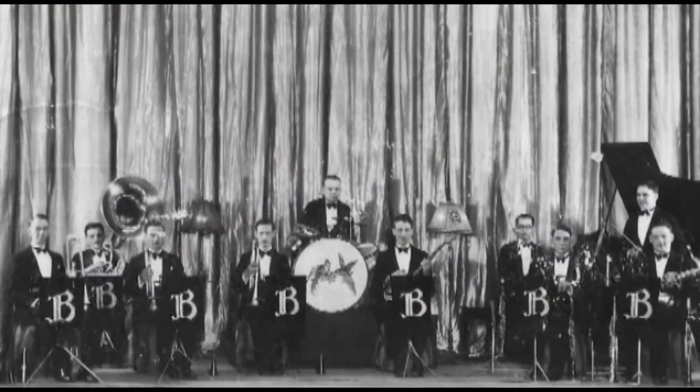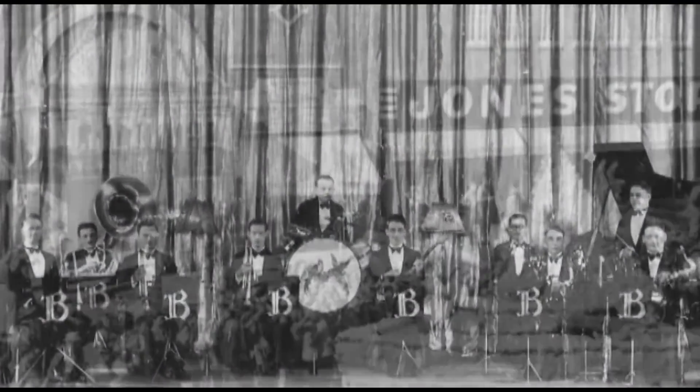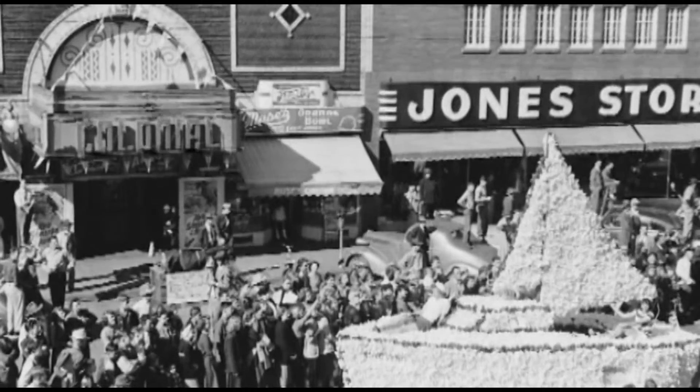I rose to glory as the 20s roared. I wept with you through dust and want. Gave courage through dark years of war. And then came peace, and we laughed wholeheartedly once again.